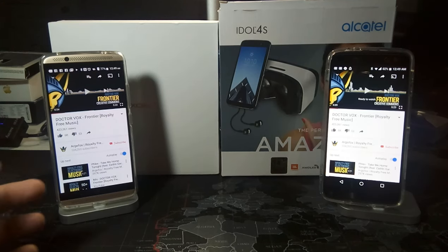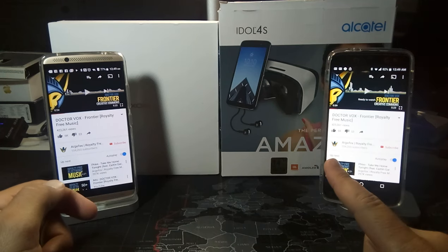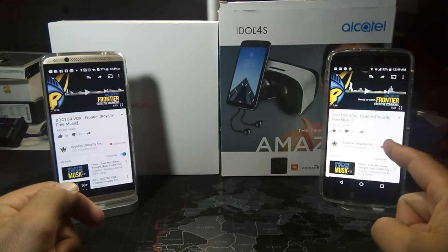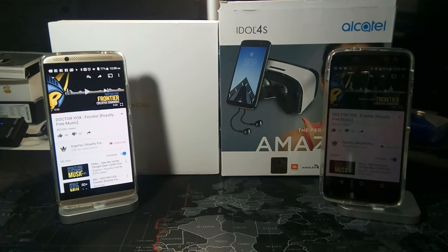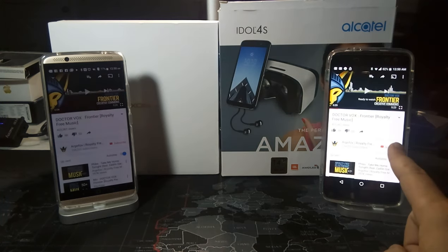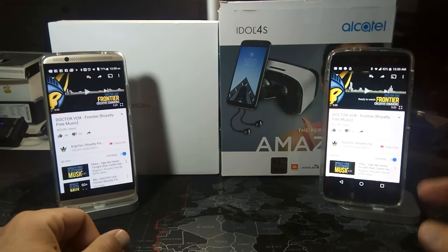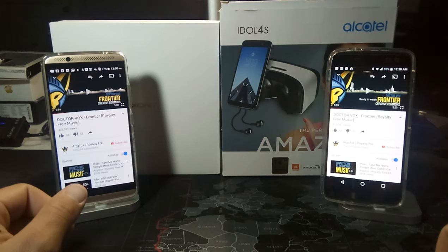Anyways, thanks for watching. Hopefully this has been helpful. If you're choosing between these two phones, I should mention that right now Alcatel, if you go to their website, is still selling this phone for $349. Originally it was pre-order for $349 and you got a huge package of goodies — you can still get that for $349 until August 23rd. Awesome deal in my opinion, I'd highly recommend the Alcatel Idol 4S. Thanks for watching, leave some comments, and let me know if you have any questions about these two phones. I will see you all in the next video.